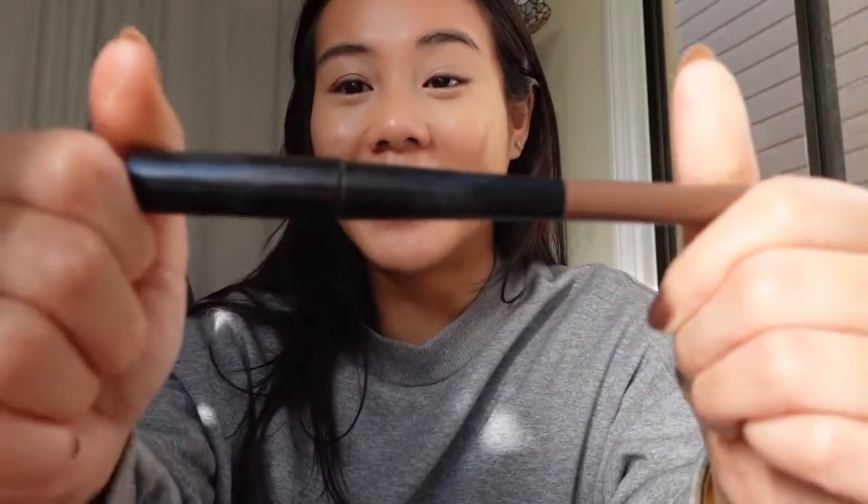Then I go in to do my brows. The label has completely come off this product but it's something like 'Pharaoh's' — it's basically gone. I'll go ahead and do my brows. Sometimes when I'm doing my brows and keep my eye open too long while concentrating, my eye dries out. I go through with the mascara-y side and just push through that. Pretty solid.